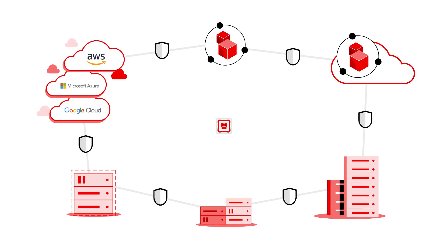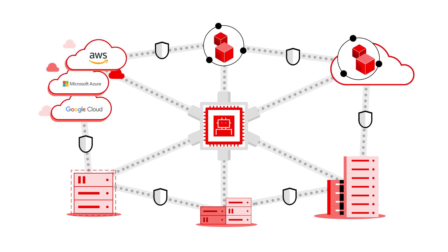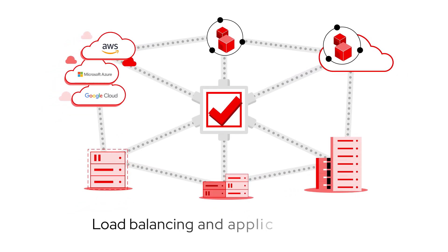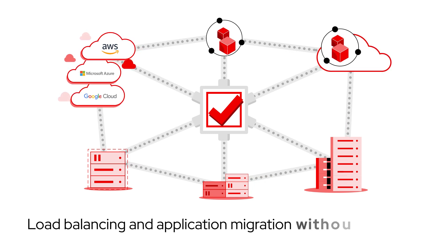Red Hat Service Interconnect uses encryption between environments to help ensure the integrity of your organization's infrastructure and data. Using a unique smart routing capability, data automatically finds its destination and flows between endpoints, removing the need for complex network configuration.